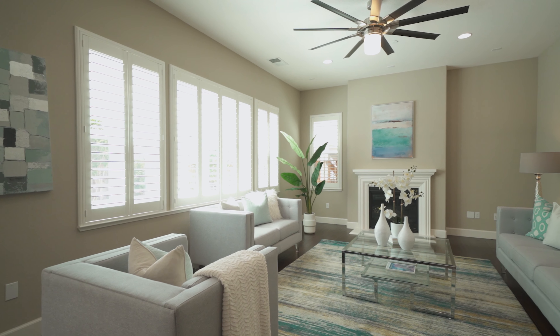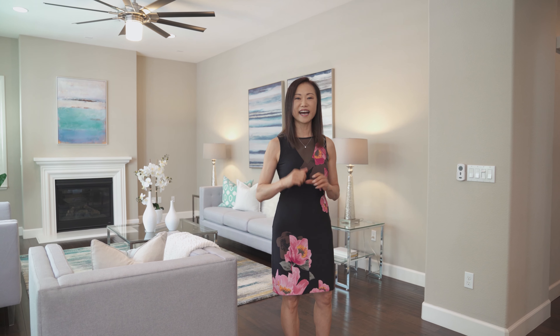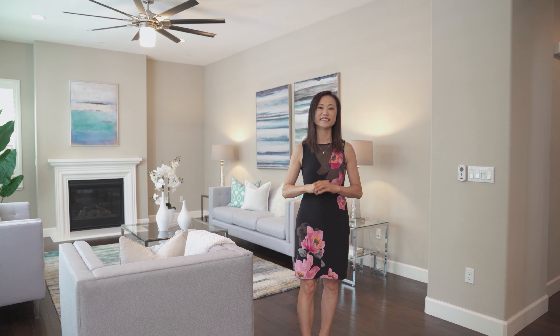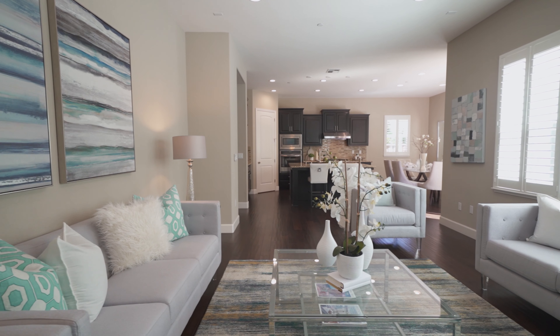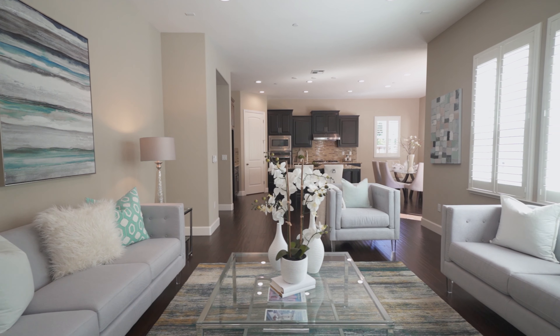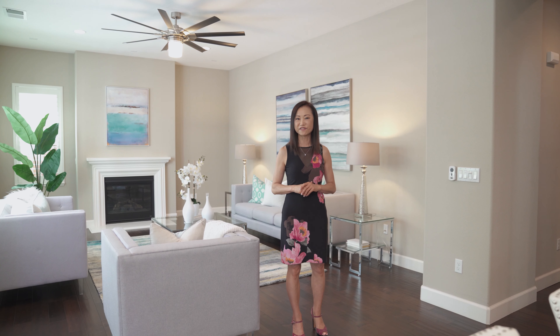When you step into this home, you'll be immediately impressed with the 10-foot high ceiling and how spacious the floor plan opens up. There's no wasted space here — the living room is huge. There's plenty of seating area for you to hang out with your friends and family.